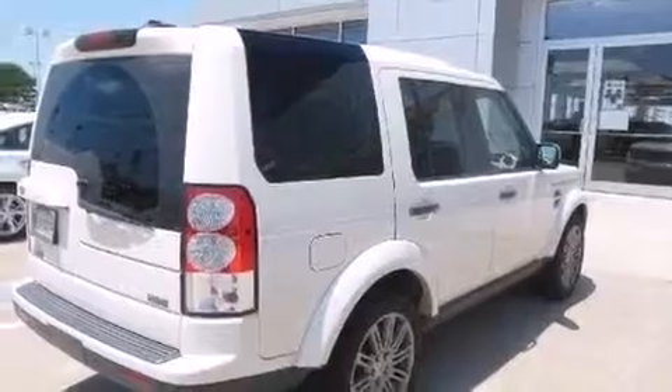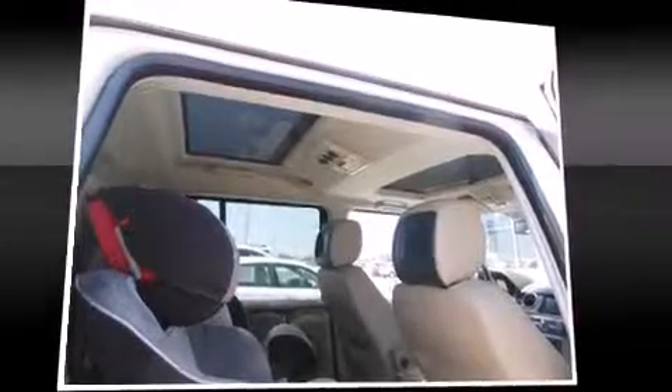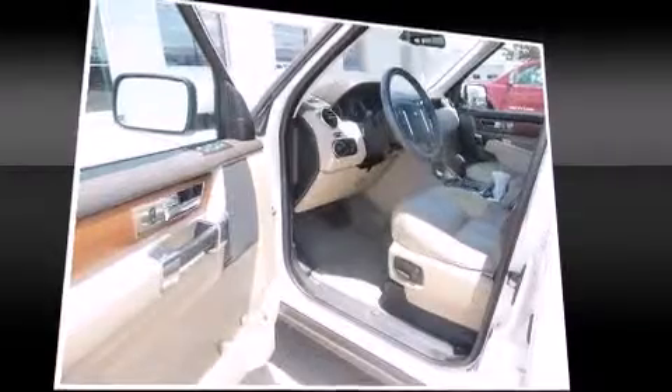A wealth of standard features means that you no longer have to sacrifice, such as remote keyless entry, leather upholstery, speed-sensitive wipers, a power seat, heated door mirrors, and one-touch window functionality.